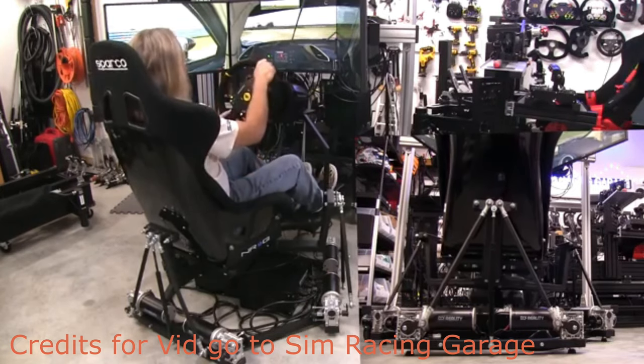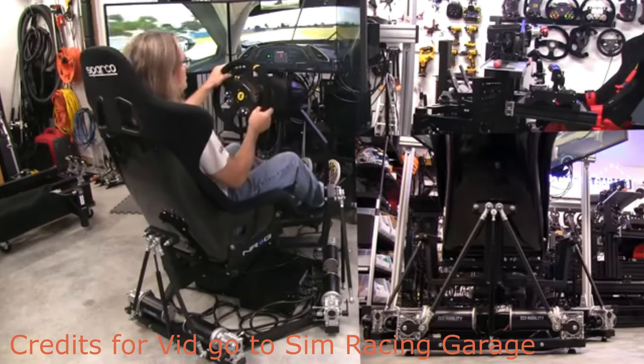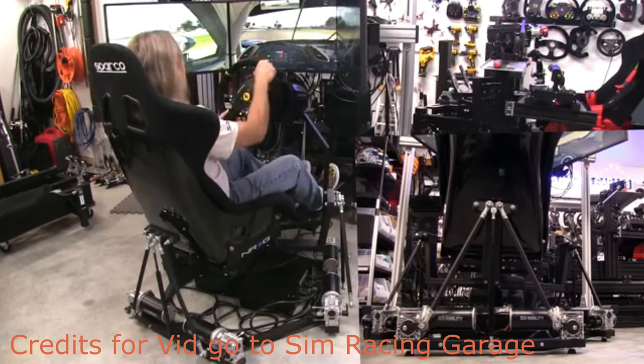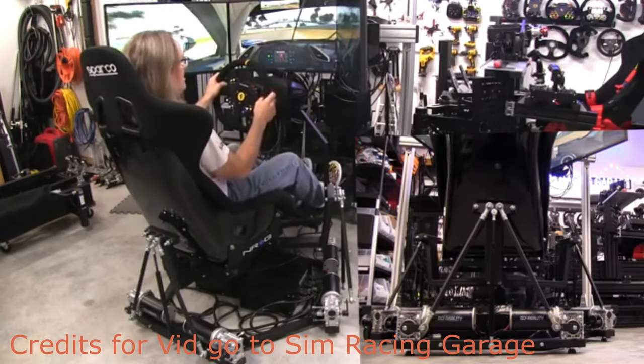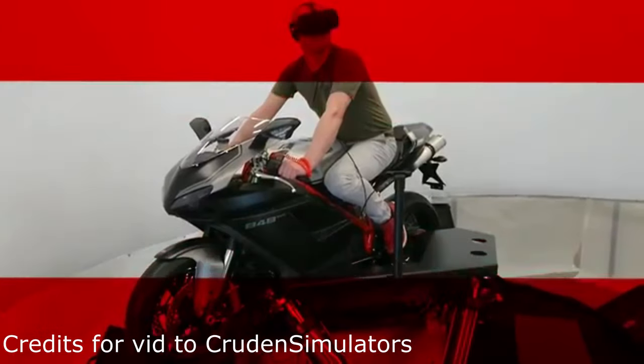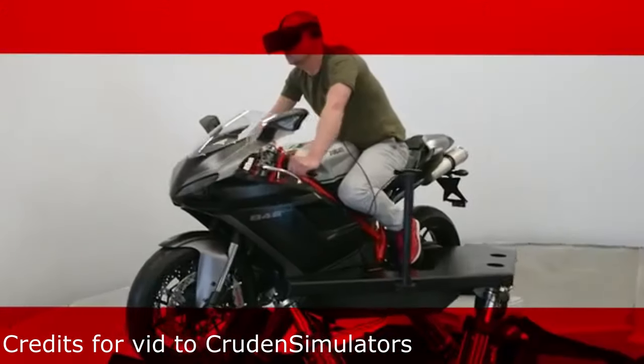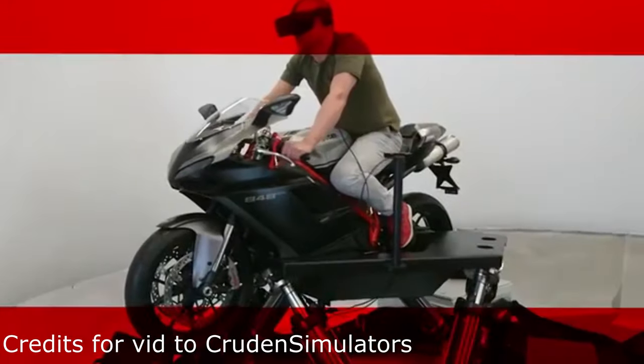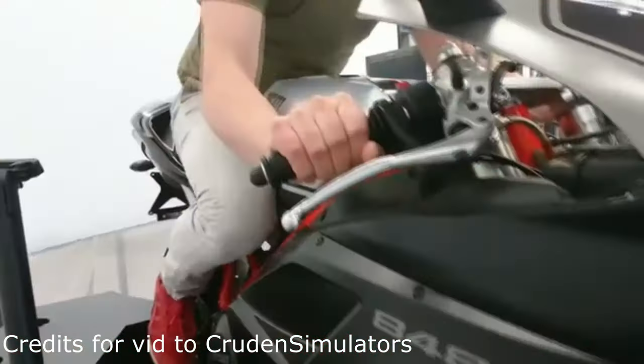Given that a rig that can actually show you that your vehicle is spinning out or going over bumps can be had for as little as $3,500 on Amazon, it goes to show you how far this simulation community has come. But we haven't really seen this level of simulation on the motorcycle side until more recently, and even then some of these rigs that give you a full six degrees of motion are not quite affordable. But I will show you rigs that you can currently buy for your house that can fold away and get you most of the way there.